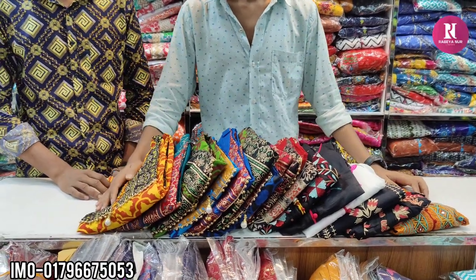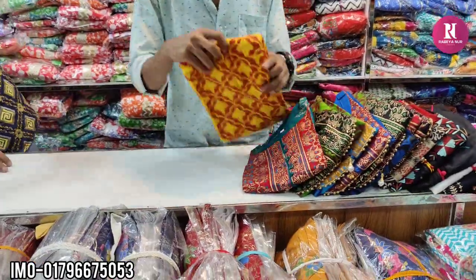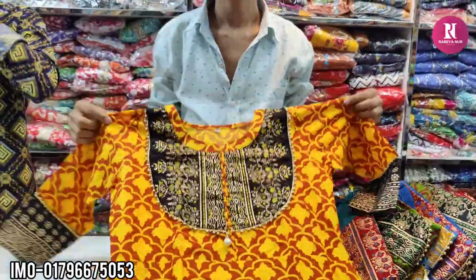Hello friends, Assalamualaikum. This is a very beautiful one-piece. I used a yellow color — black and yellow combination.